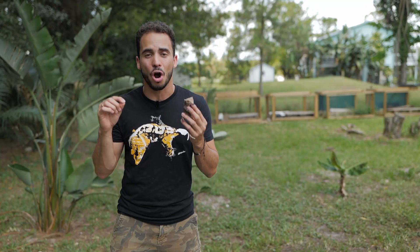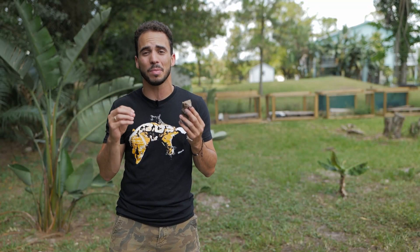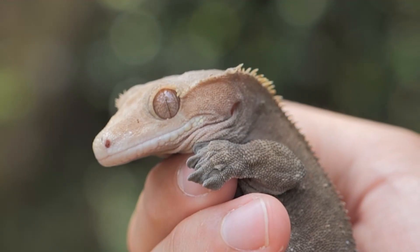Because these geckos are only found on the Isle of Art in New Caledonia, that makes them extremely vulnerable and critically endangered.